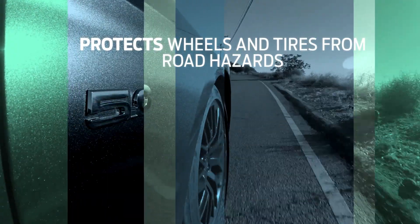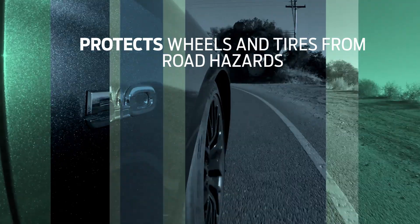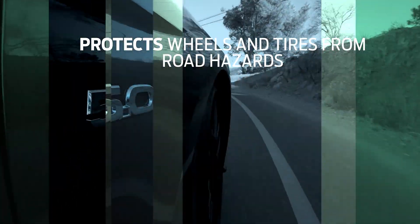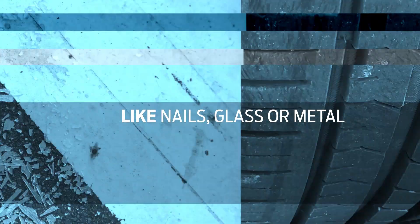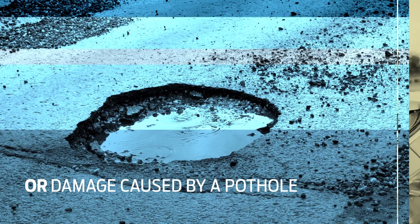It's coverage that protects your wheels and tires — some of the most damage-prone components of your vehicle — from everyday road hazards. Like damage from nails, glass or metal. Or a blowout or wheel damage caused by a pothole.